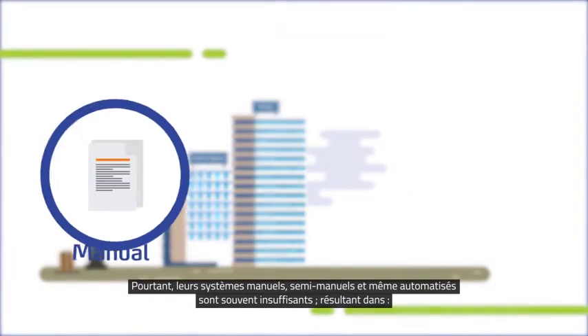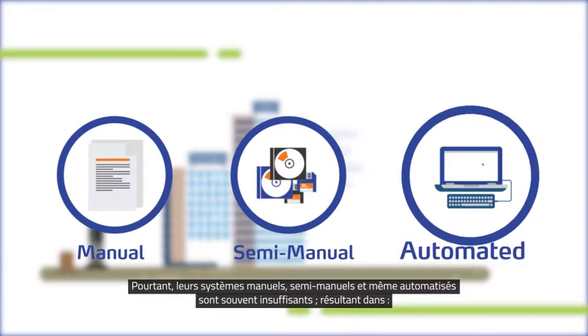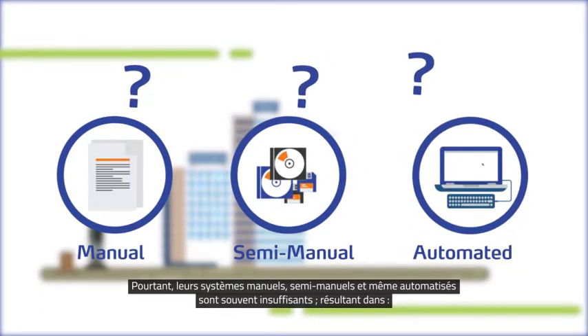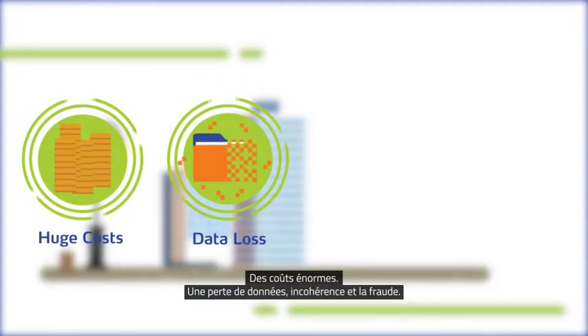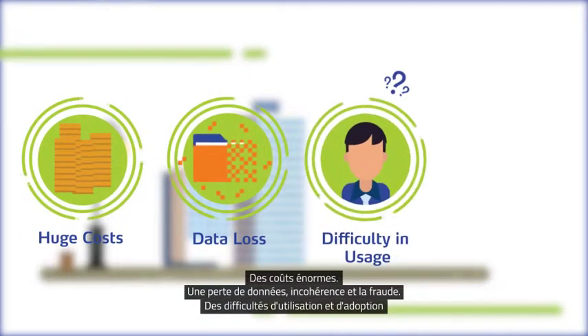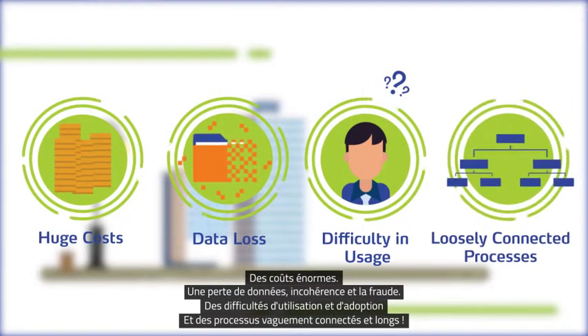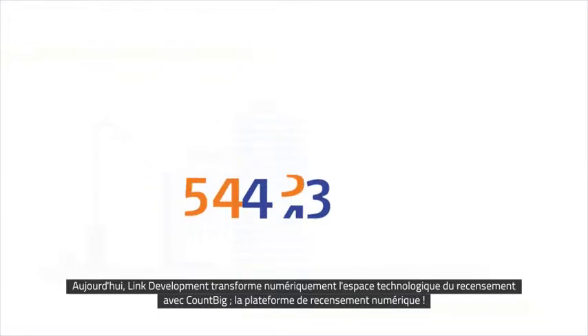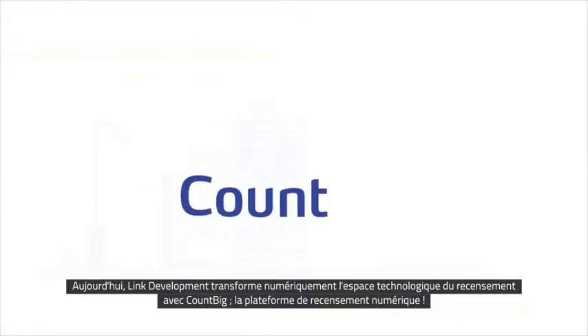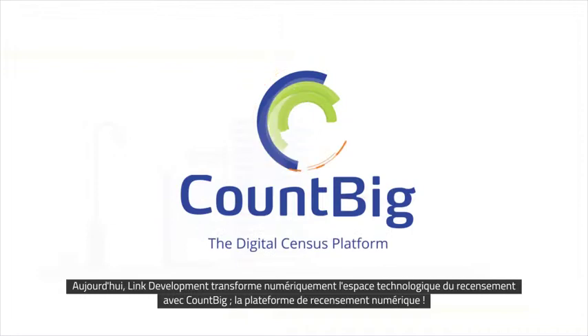Yet their manual, semi-manual, and even automated systems often fall short, resulting in huge cost, data loss, inconsistency and fraud, difficulty in usage and adoption, and loosely connected and lengthy processes. Today, Link Development is digitally transforming the census technology space with CountBig, the digital census platform.